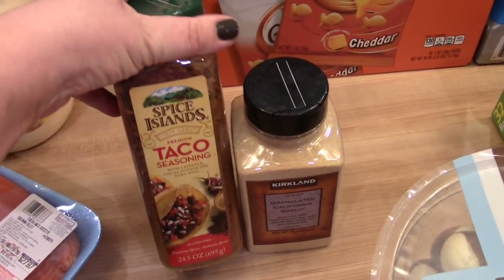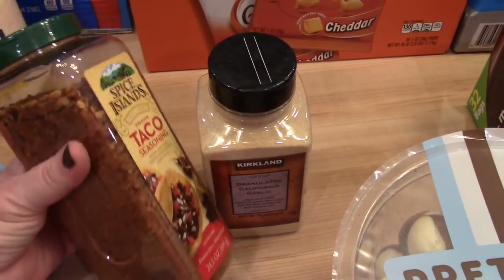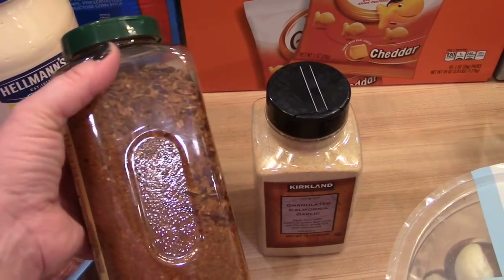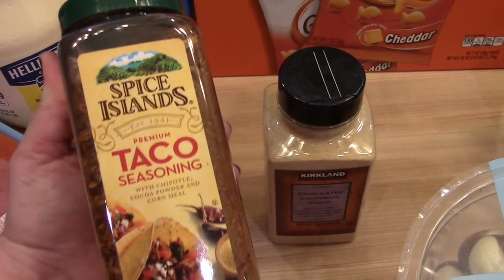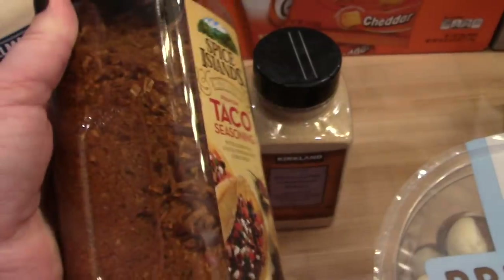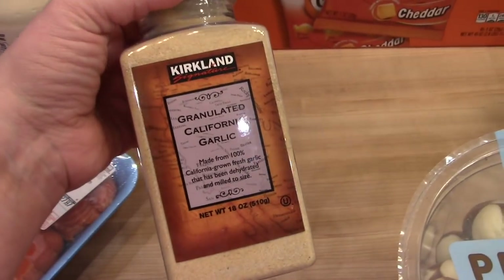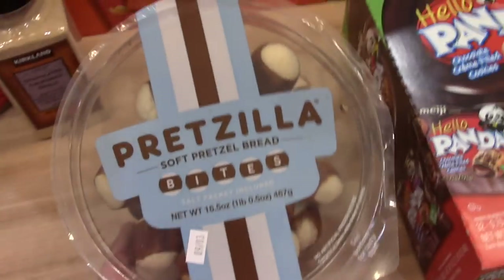I use taco seasoning a lot, and this huge jar of Spice Islands premium taco seasoning was only five dollars — much more price-effective than buying the little packets at a dollar each. Sometimes I make my own with chili powder and cumin, but it's nice to have this on hand. I also ran out of garlic powder, so I got the large package of Kirkland granulated garlic and I can refill my smaller jar from it.